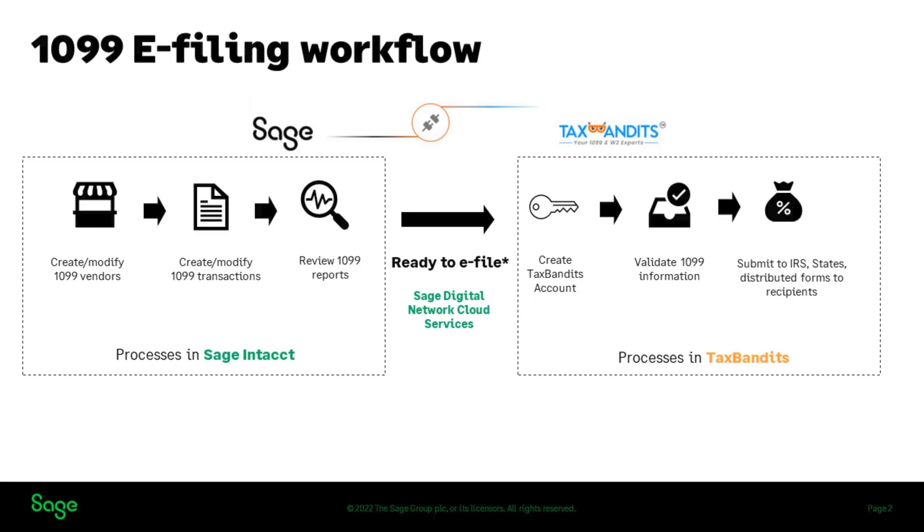1099 data is directly transferred from Sage Intact to Tax Bandits, eliminating the manual effort of printing 1099s on paper forms or downloading and uploading to a third-party e-file provider. The e-filing workflow consists of two main parts — one in Sage Intact and the other in Tax Bandits. In Sage Intact, you will maintain 1099 vendors, 1099 transactions, review 1099 reports, and make necessary corrections. When you are ready to e-file, transfer the data to Tax Bandits where you will complete the 1099 e-filing steps.